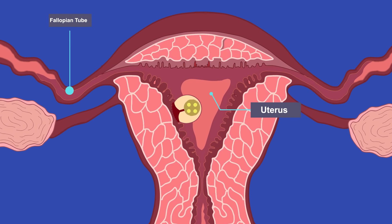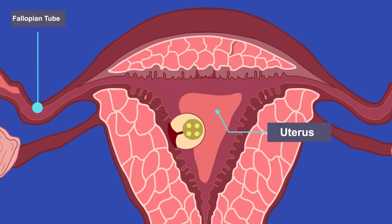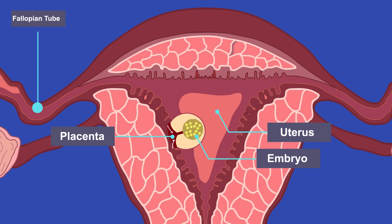Once inside the uterus in a pregnant woman, the ball of cells will continue to divide and differentiate to form different types of cells. Some will form structures in the embryo and others the placenta. The placenta is an organ and is where the exchange of substances between the mother and embryo occurs. Nutrients and oxygen will pass from the mother's blood into the embryo's blood in the placenta.